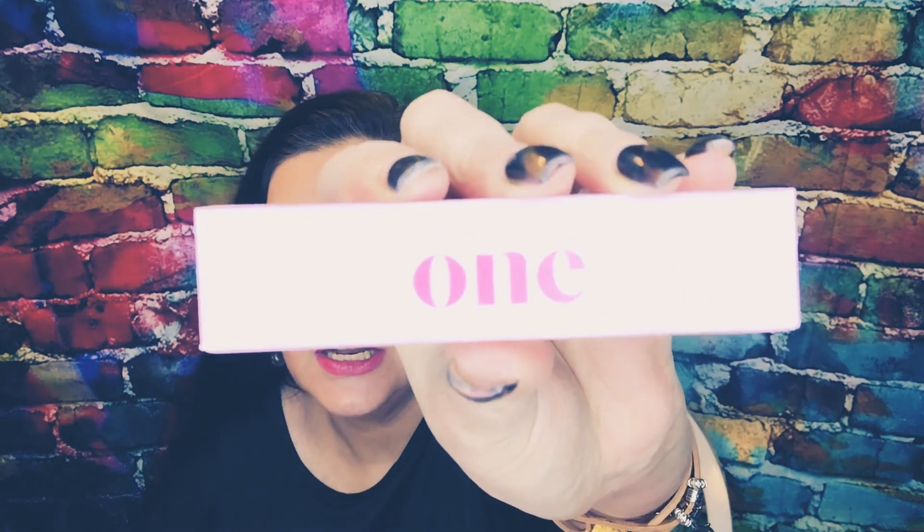Number one! This is Bad Gal Bang — this is Benefit mascara. My bad, okay.